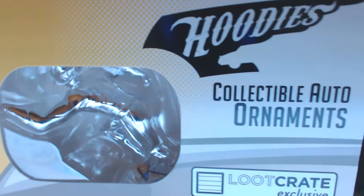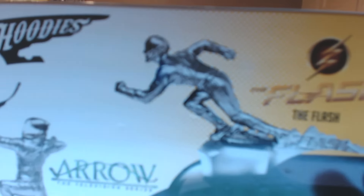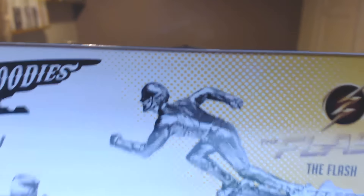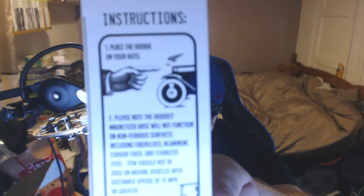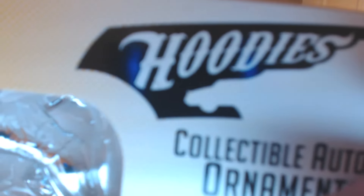Here we have the Flash hoodies collectible auto ornaments. You can get the Arrow and the Flash — there's the Arrow and of course the Flash, which we have got. They've got the names on the back, which is cool, and this is a loot crate exclusive. With these, you actually put them on the front of your car — that's why they're called hoodies — and they're magnetic so they stick to your car.